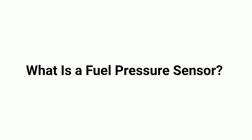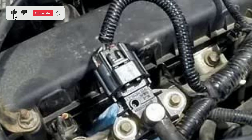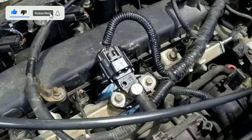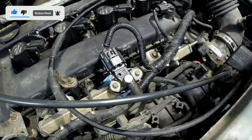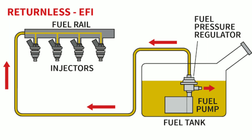What is a fuel pressure sensor? First things first, what exactly is a fuel pressure sensor? Well, a fuel pressure sensor is a small electronic device that measures the pressure of the fuel in your vehicle's fuel system. It's typically located somewhere along the fuel line or inside the fuel rail.